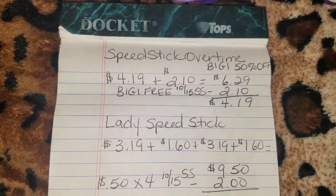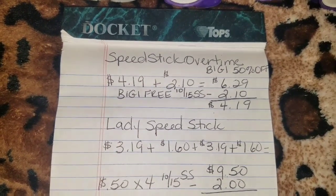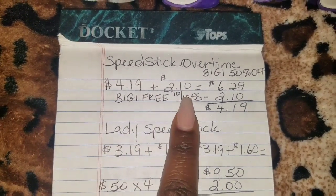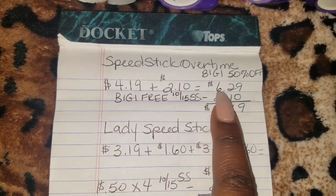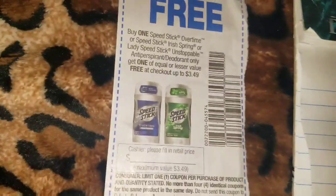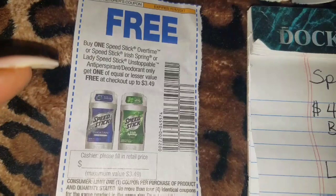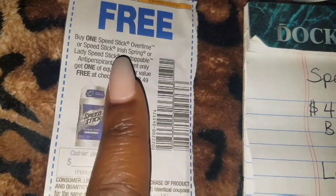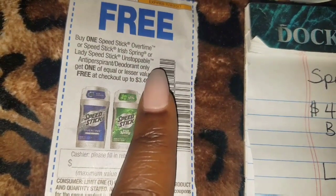Be sure to check your receipt or even look at the screen to make sure you get your second one half off. So $4.19 plus $2.10 is $6.29. Then I had this buy one get one free coupon. Please do not misuse this coupon — it's for the Speed Stick Overtime or Speed Stick Irish Spring.